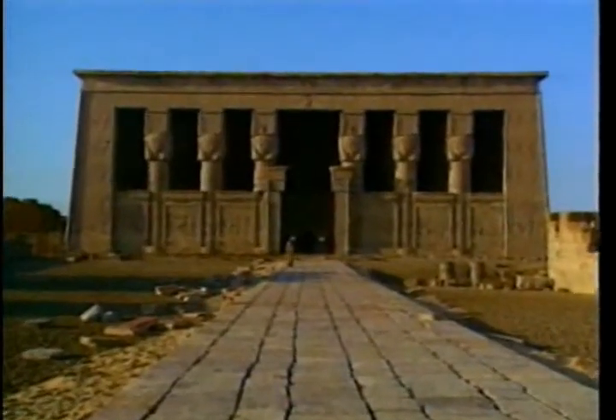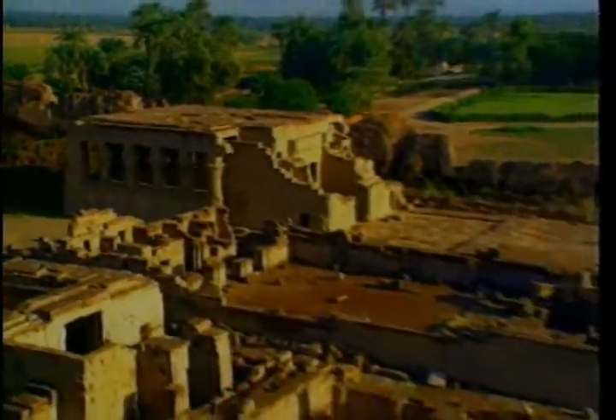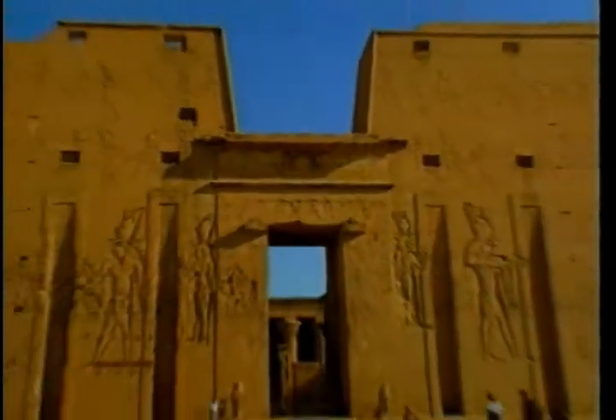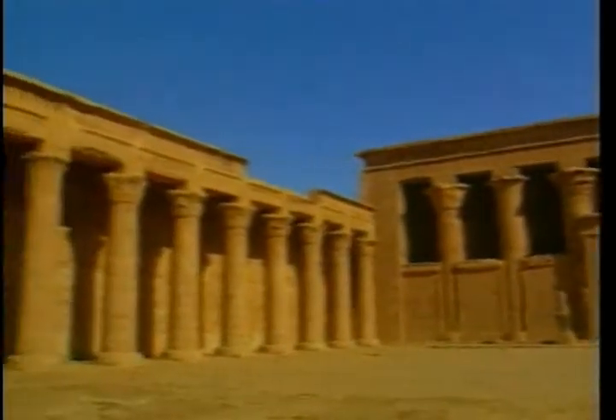You will visit the Temple of Hathor in Dendera, goddess of love and joy. The temple of the falcon god Horus at Edfu is still very well preserved. The Temple of Kom Ombo overlooks the Nile. It was built for the two gods, Sobek and Haroeris.